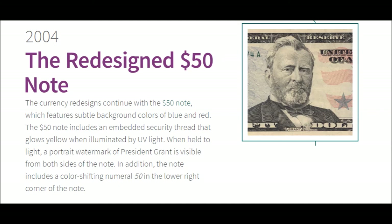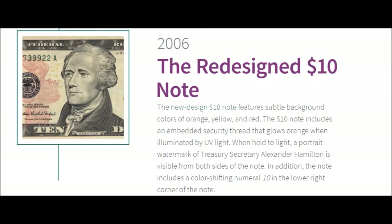2004 — The Redesigned $50 Note. The new design $50 note features subtle background colors of orange, yellow, and red. It includes an embedded security thread that glows yellow when illuminated by UV light. When held to light, a portrait watermark of President Grant is visible from both sides of the note, along with a color-shifting numeral 50 in the lower right corner.